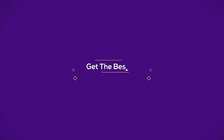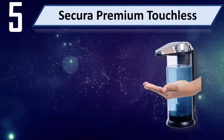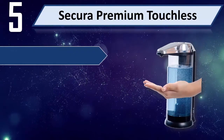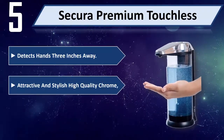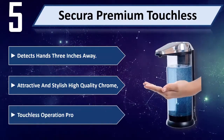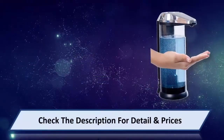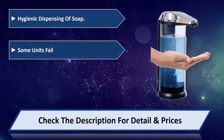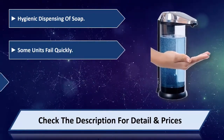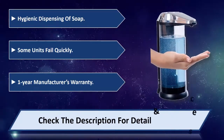Number 5: Secura Premium Touchless. Detects hands 3 inches away. Attractive and stylish high quality chrome. Touchless operation provides for easy, hygienic dispensing of soap. Some units fail quickly. Comes with a 1-Year Manufacturer's Warranty. Please check the description for detail and price.